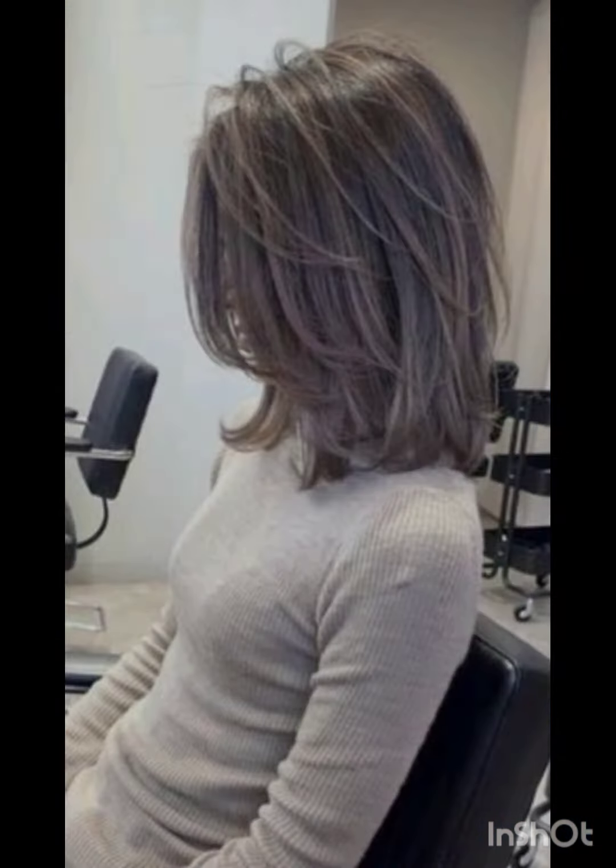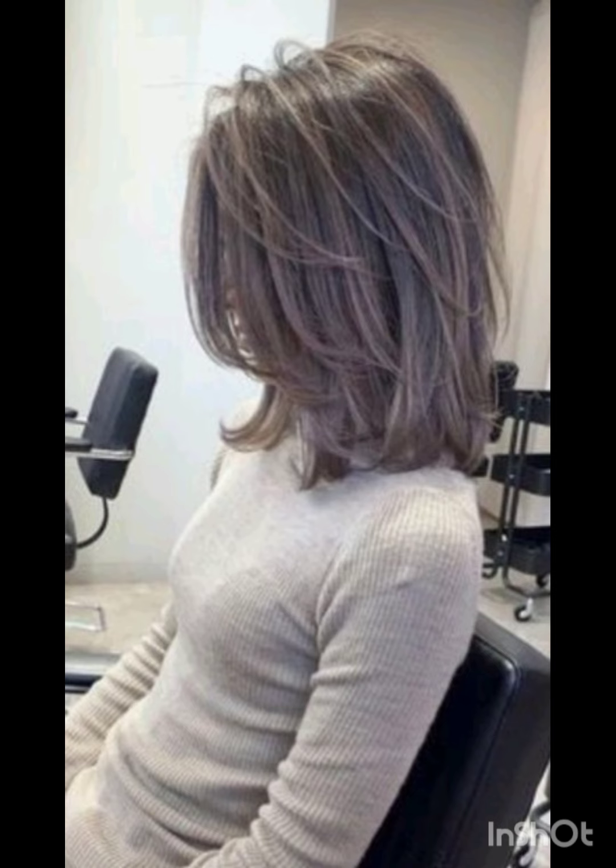Experiment with hats like wide brim hats to complement your pixie cut. Bold earrings can draw attention to your face and balance the short hair. Remember to have fun with the accessories and let them reflect your personal style while complementing your pixie cut.